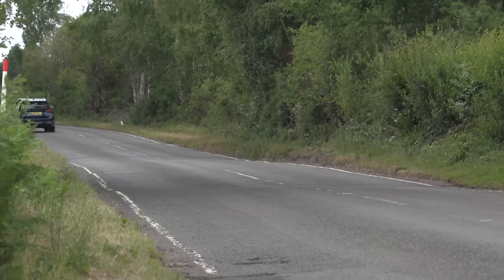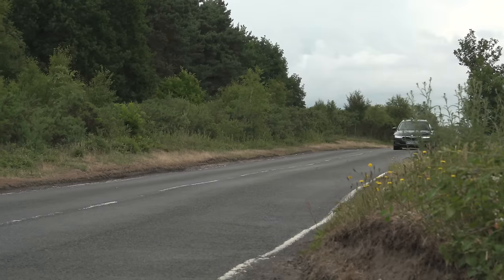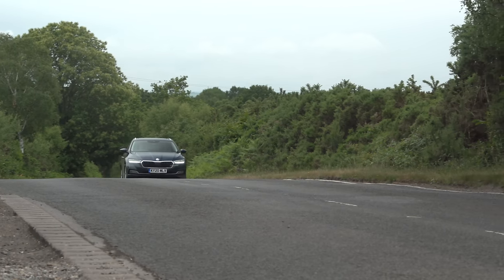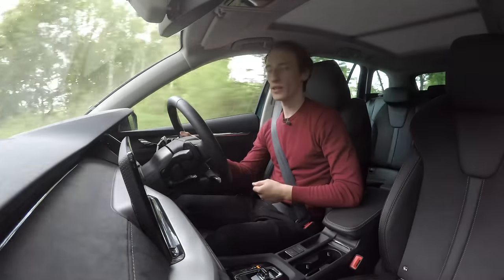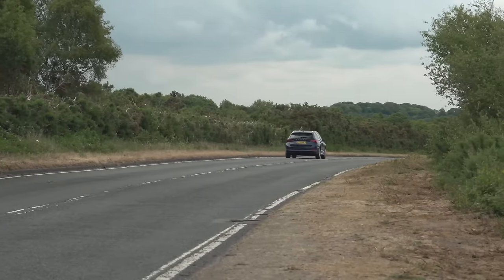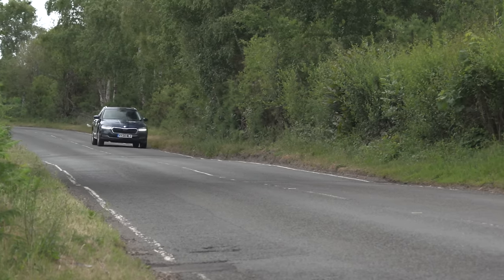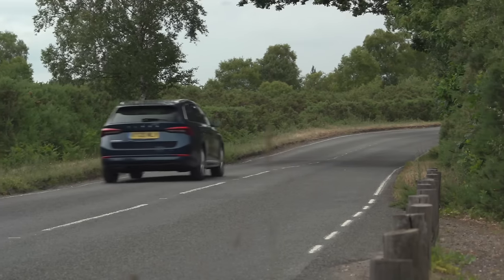Mechanically, things really aren't that different from the previous Octavia. The basic elements are all pretty much the same with some minor tweaks. The suspension has the same setup as before, but they've tried to make it quieter and also slightly more comfortable. The result is a very soft riding, comfortable car, which does occasionally feel a bit too soft with a fair bit of bobbing up and down over undulating roads.